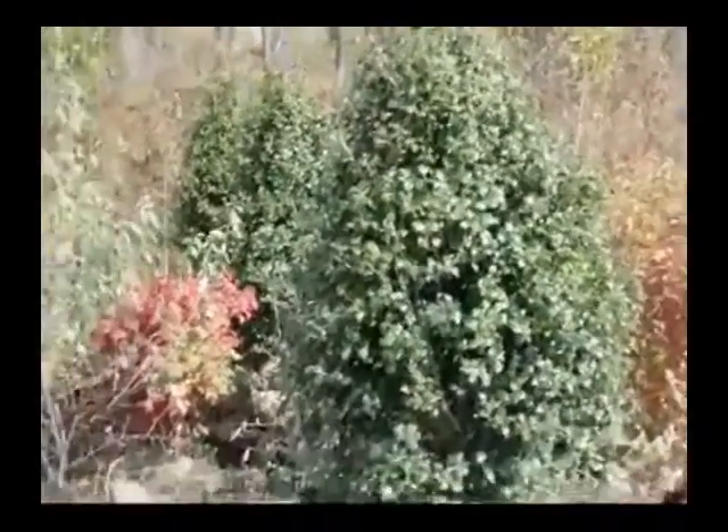If you need some arborvitaes, hollies, or viburnums, give us a call at Highland Hill Farm. We're on Route 313 in Fountainville, PA.